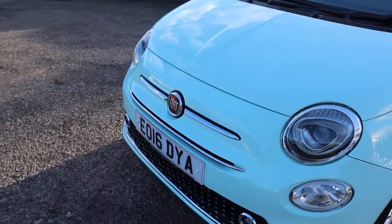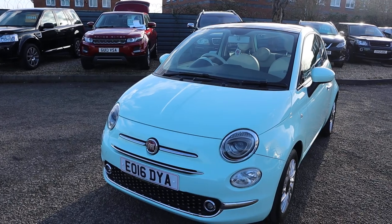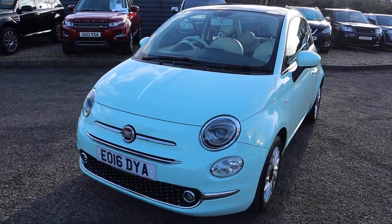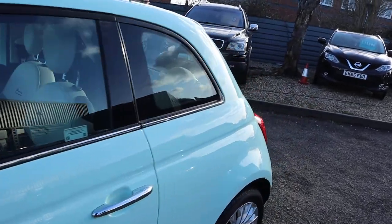The front of the car is beautiful. Sort of a mint green colour, really is lovely. I hope you can appreciate that on the video, just how wonderful the colour is — very bright.